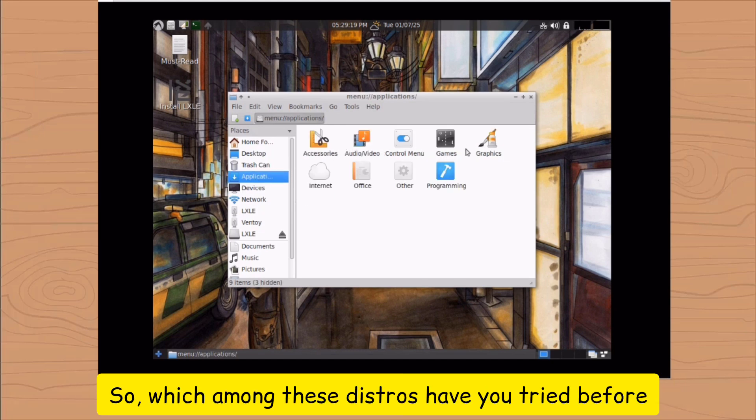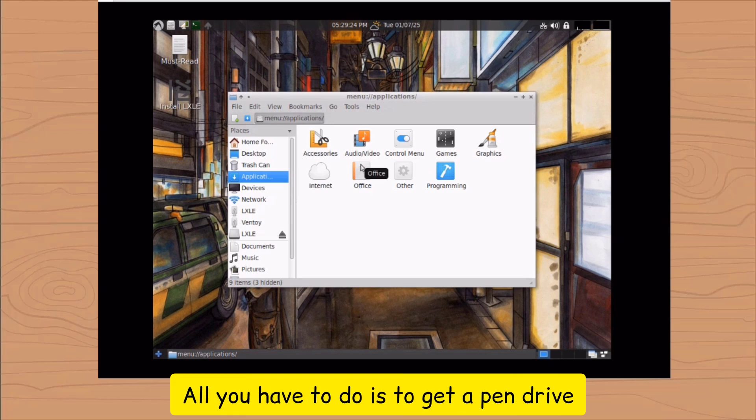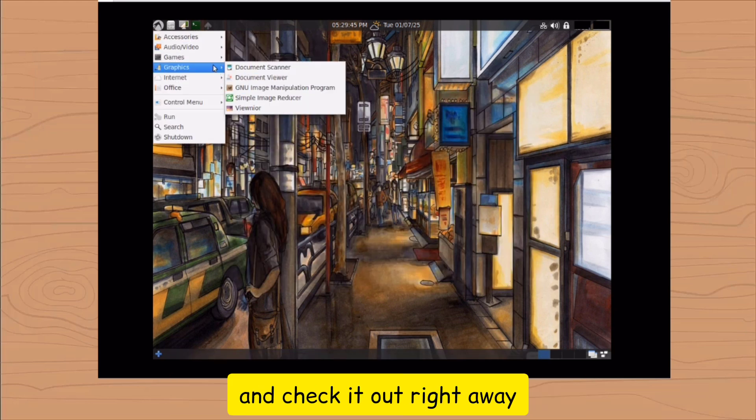Which among these distros have you tried before? What are you waiting for? All you have to do is get a pen drive and check it out right away.